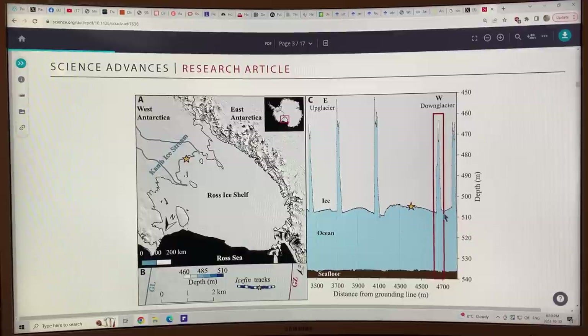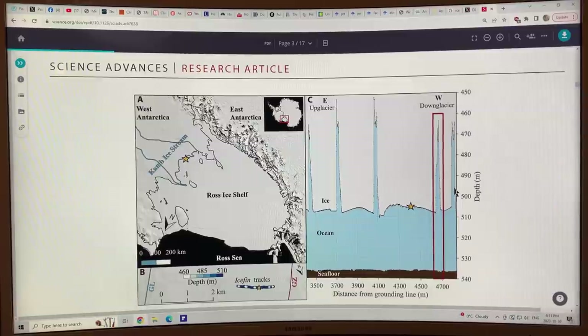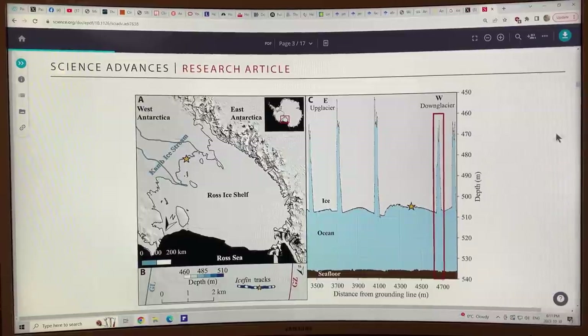Specifically, it went into this crack in the ice to see what was happening, to see the features on the side, to measure the water movement within, and to try to get an idea as to whether this thing is actually widening or narrowing and what threat this poses to a complete calving of the ice shelf or a breakup of the entire ice shelf. So this is very interesting, very important research.